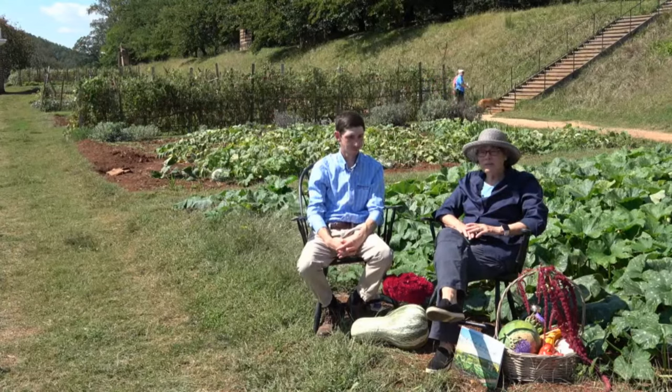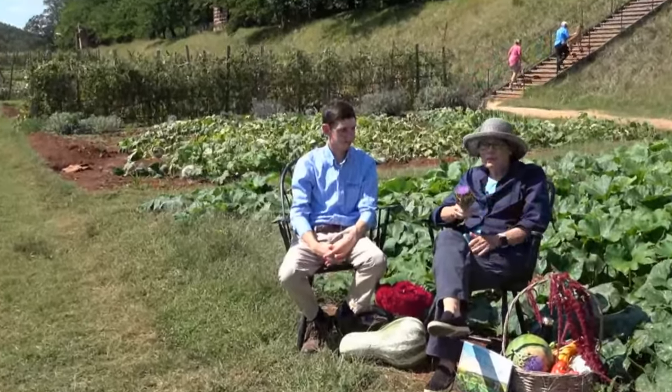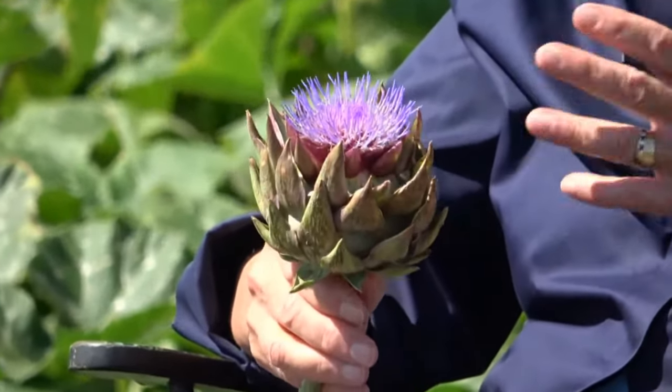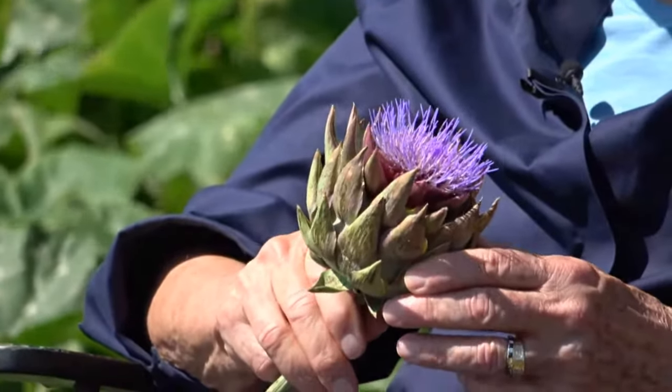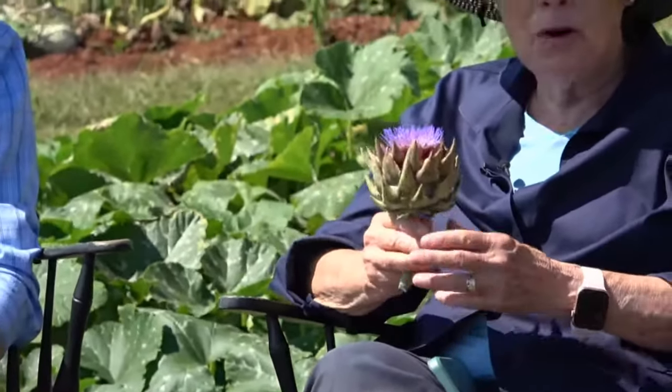Another crop that's really surprising to people is the fact that we grow artichokes. Jefferson was actually rather pleased that he was able to bring artichokes to table. This is a Mediterranean crop — commercially grown in California — and it really prefers a sandy, well-drained soil, but we've been very successful with it here. What you're looking at now is when we've allowed the artichoke to go to flower, so it's actually in bloom now, which is quite beautiful. You can see it's in the thistle family. If you pick it now and let it dry, it almost preserves itself as an everlasting.